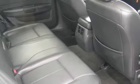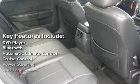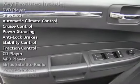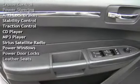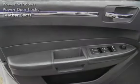Key features include: DVD player, Bluetooth, automatic climate control, cruise control, power steering, anti-lock brakes, stability control, traction control, CD player, MP3 player, Sirius satellite radio, power windows, power door locks, and leather seats.